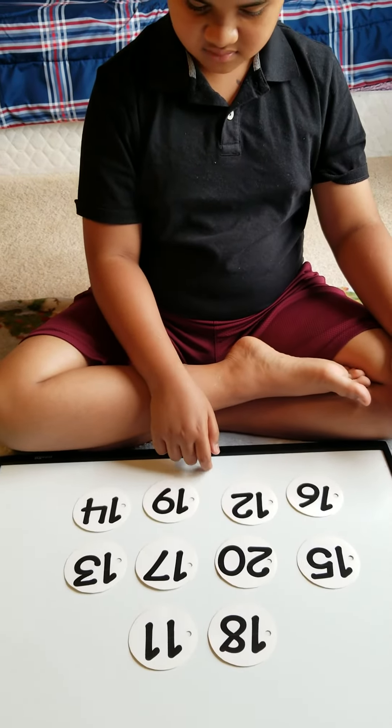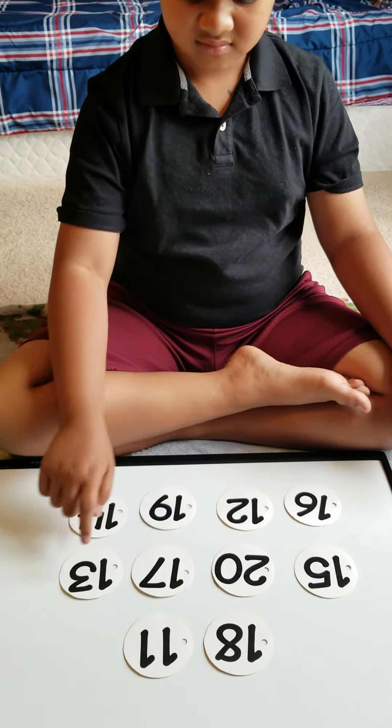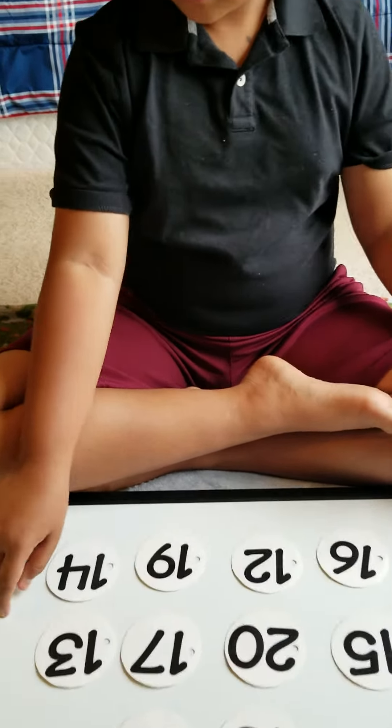Good job. Point to number 12. Good. And point to number 13. Nice job. Thank you.